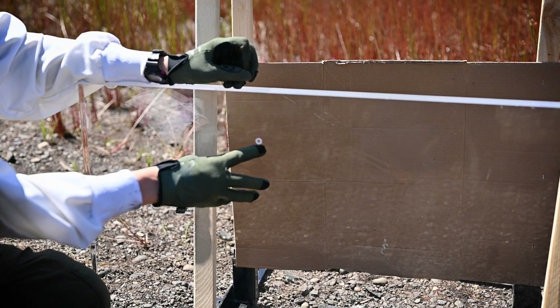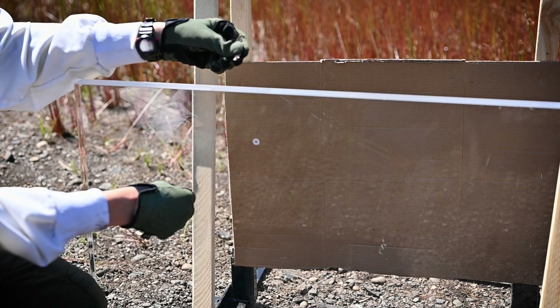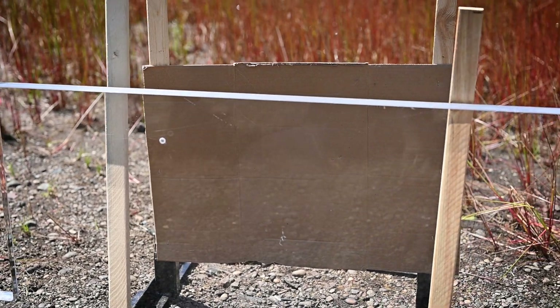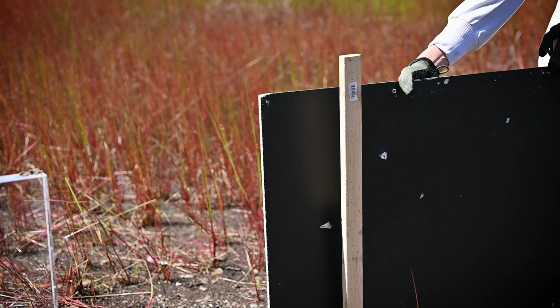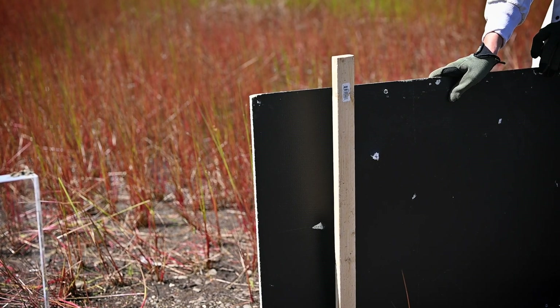So our first impact here on the bulletproof glass — .380 did not go through. Interestingly enough, this is the round, what's left of it. And then over here on the bulletproof panel, we have no penetration on the other side. Looking good so far.